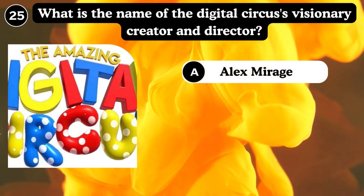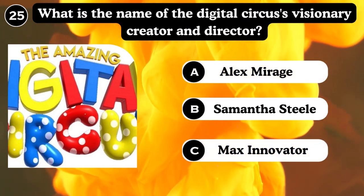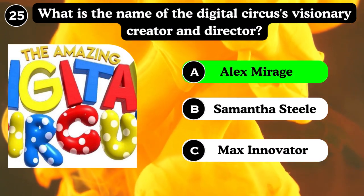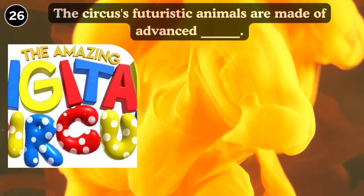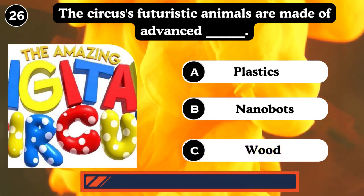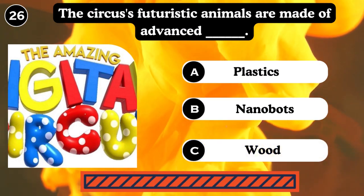What is the name of the digital circus villain, creator, and director? Blacksmith, Samantha, Steel, Max, Inventor. Answer: Blacksmith. The circus's futuristic animals are made of advanced plastic, nanobots, or wood. Answer: Nanobots.